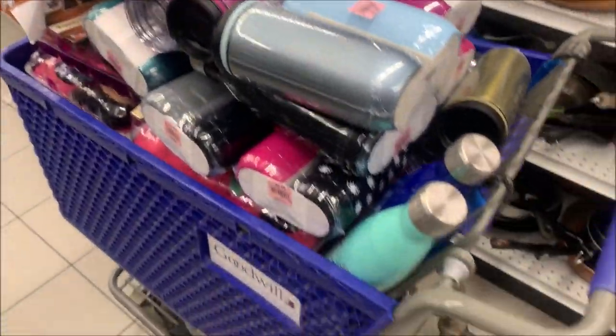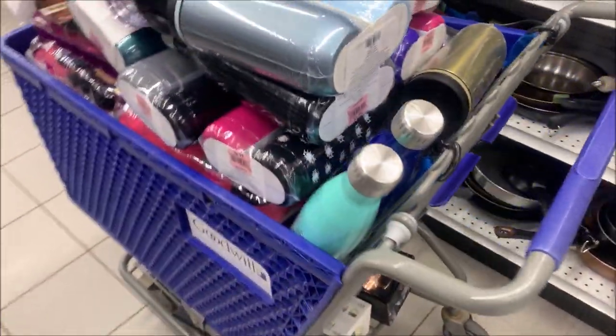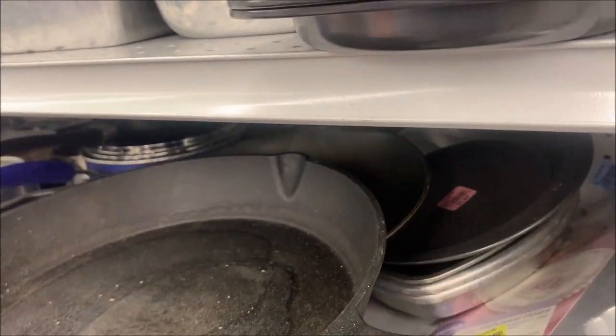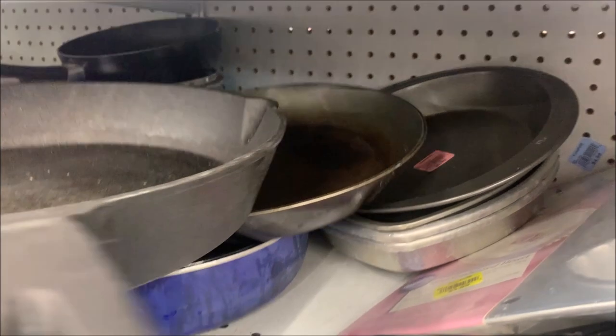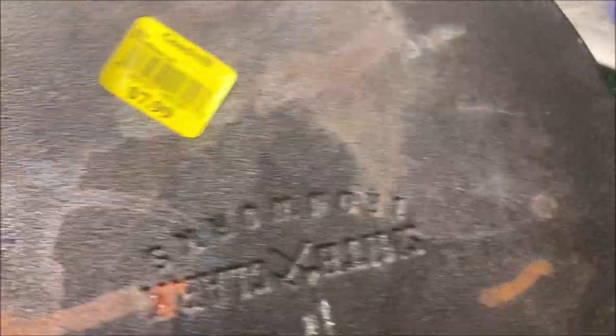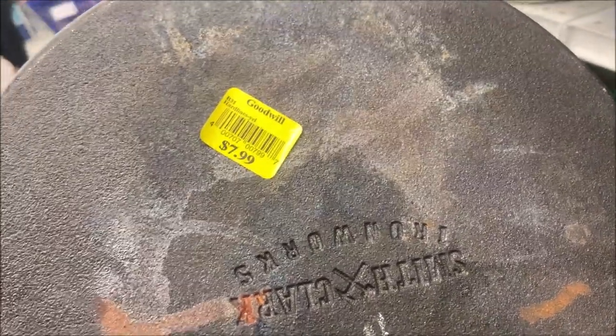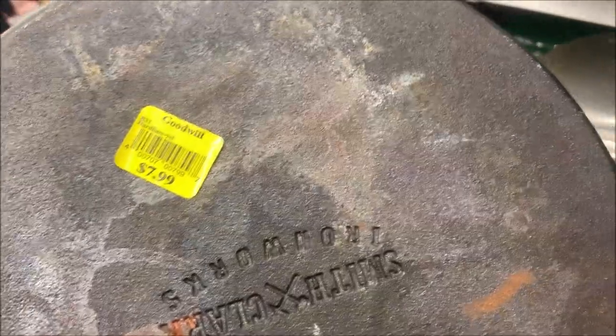Now it's becoming a balancing act; I've got stuff down on the bottom too. Got a cast-iron pan here. Griswold is the only brand that I know that's good. I can't even tell what that brand is — Smith Clark. I've never heard of this brand, so I'm going to look it up, but I'm not holding my breath.